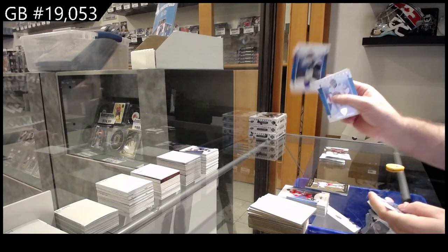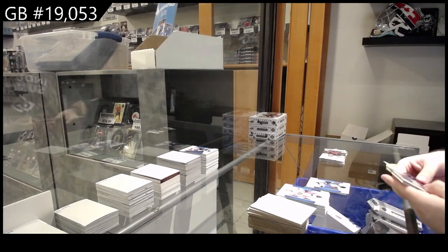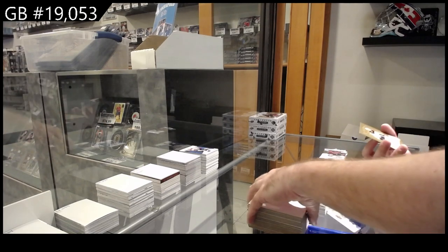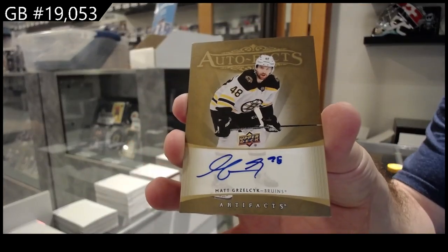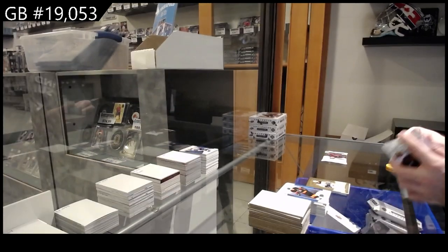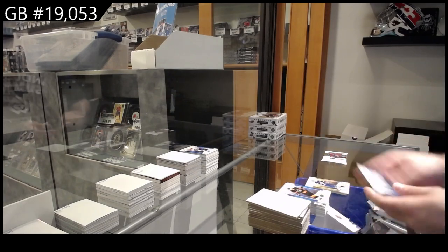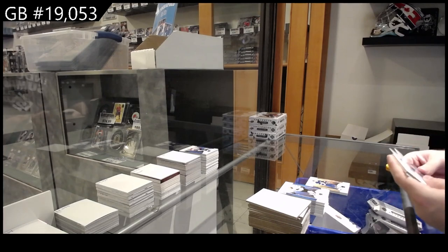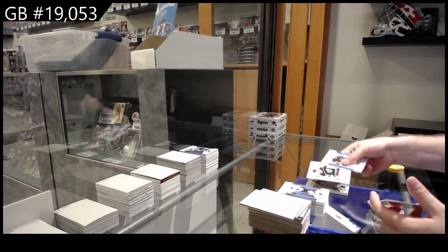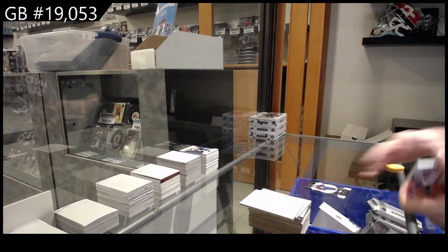$1.99 for the Winnipeg Jets — Perfetti. Auto Facts of Grzelcyk for the Boston Bruins. We've got a $1.99 for the Maple Leafs — Auston Matthews. And a rookie for the LA Kings of Spence.